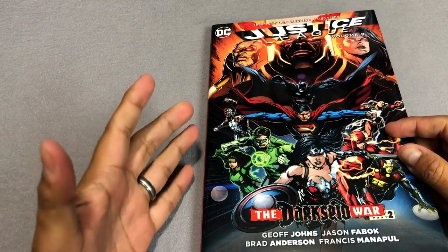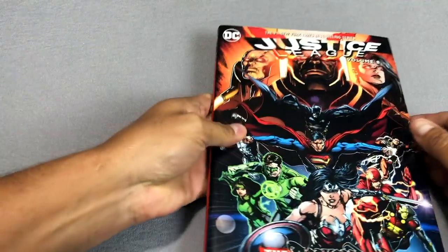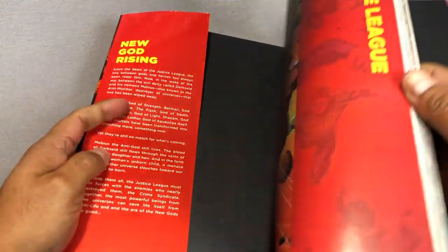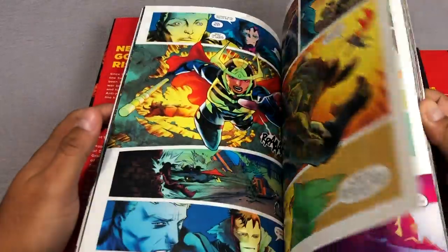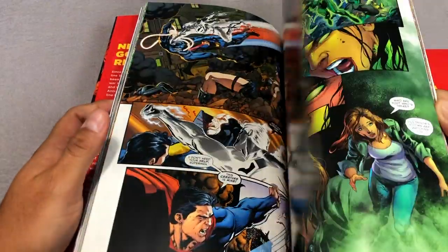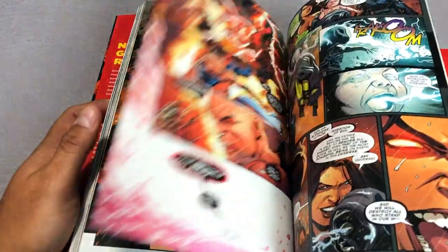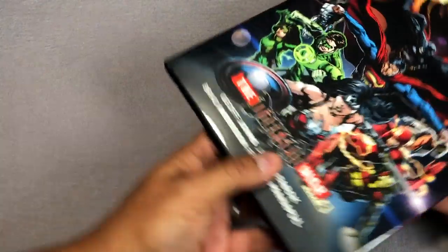This takes us to the final volume of the New 52 — Justice League: Darkseid War Part 2, again collected in an omnibus. Jason Fabok is the main artist, and this collects issues 45 through 50 and Justice League: Darkseid War issue 1. If you know much about the New 52, there were 52 issues in all before they ended — I'm sure they totally did that on purpose. Issues 51 and 52 are missing from this, but not really — I'll show you where to read issue 52 in a second.